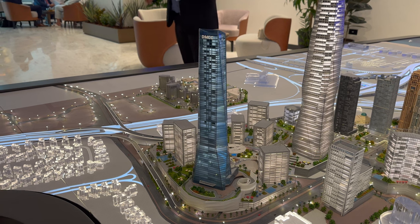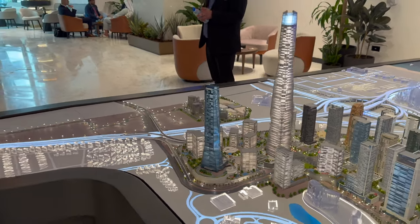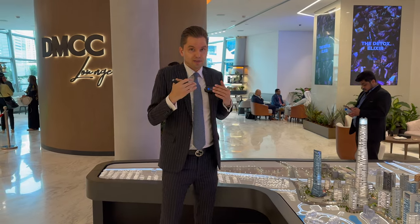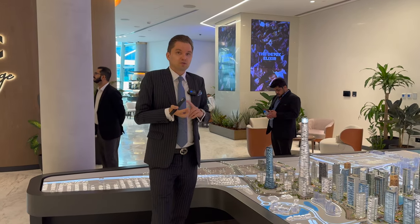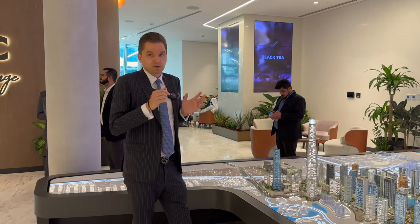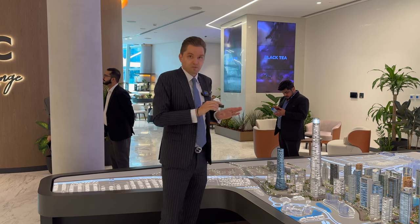Then we will have residences starting from the 48th floor up to the 75th floor. As of end of February 2023, they just started sales of the residential part. We'll have one-bedroom, two-bedroom, and three-bedroom apartments. One-bedroom apartments will start from around 2 million dirhams, with a size of around 700 square feet. However, as you can see from the structure of the building, there will be no balcony, so all of that is internal area — 700 square feet.